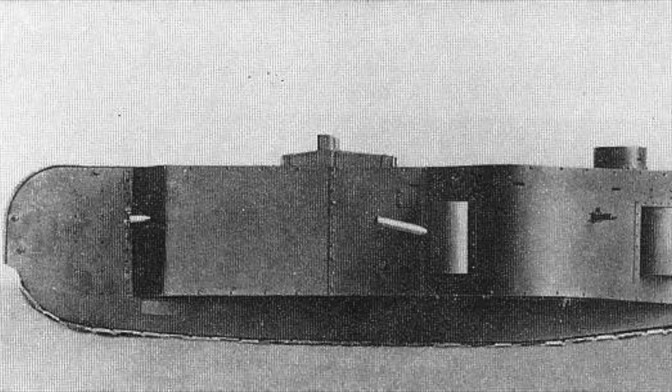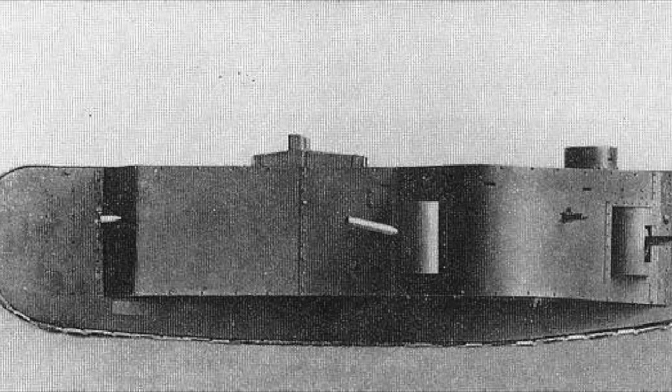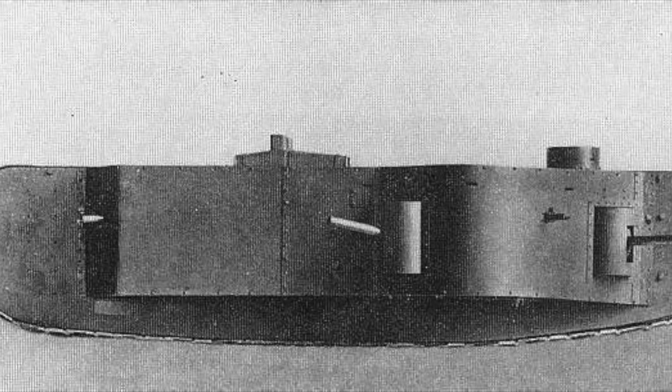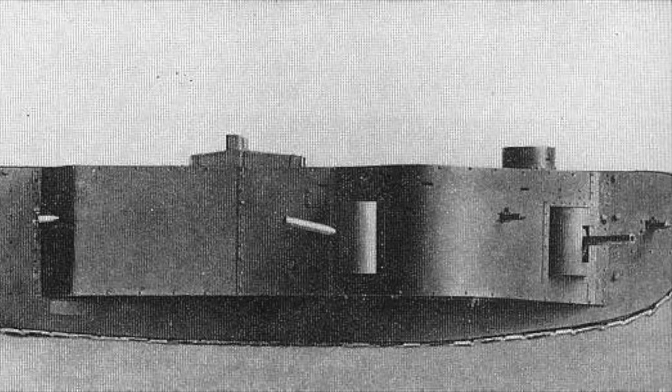The 120-ton tank could travel at 4.7 miles per hour, or just seven and a half kilometres an hour. The two power packs were actually aircraft engines delivering 650 horsepower each.